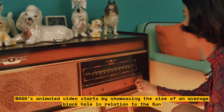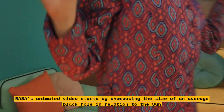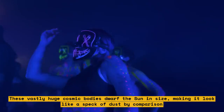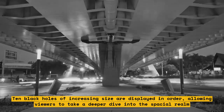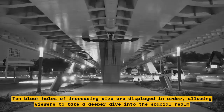NASA's animated video starts by showcasing the size of an average black hole in relation to the Sun. These vastly huge cosmic bodies dwarf the Sun in size, making it look like a speck of dust by comparison. Ten black holes of increasing size are displayed in order, allowing viewers to take a deeper dive into the spatial realm.